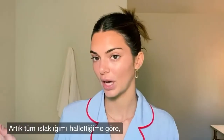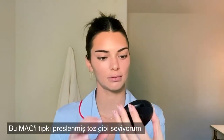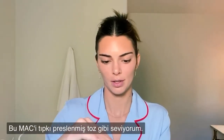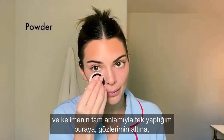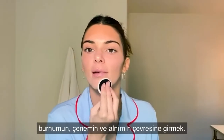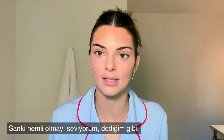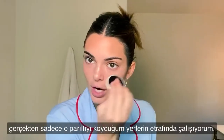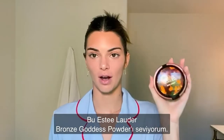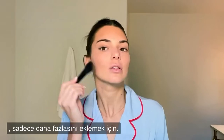Now that I've done all my dewiness, I go in with a little bit of powder. I like this MAC pressed powder — I use the little MAC spongy thing and go in right here under my eyes, around my nose, chin, and forehead. I like to be dewy so I work around the places I just put shine. I love this Estee Lauder Bronze Goddess powder, so I go over top of everything I just did to add even more.